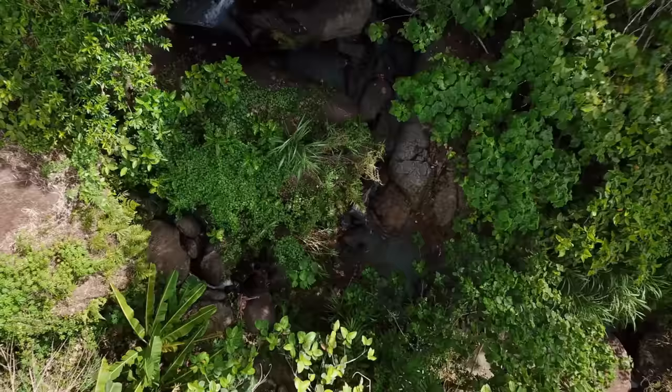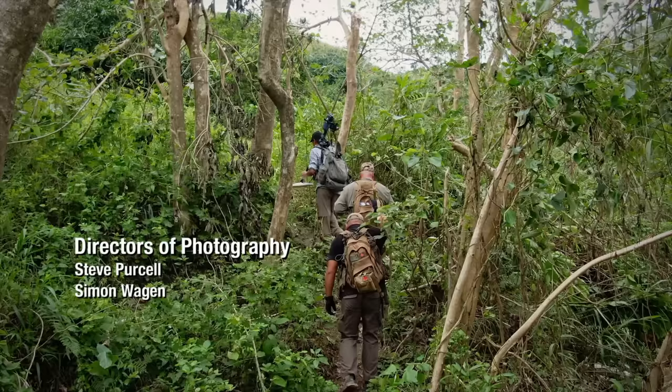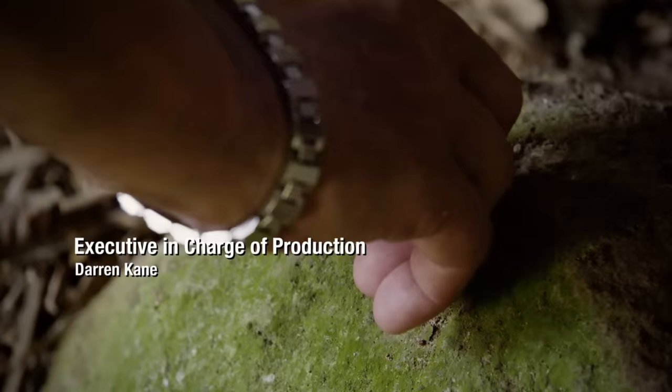On the next Lost Gold of World War II — somebody call for a bomb guy? You're gonna go into our cave with two sticks, a straight-bladed knife, and a pair of big balls. All my years of treasure hunting, I've never seen X marks the spot.